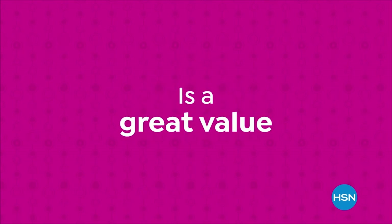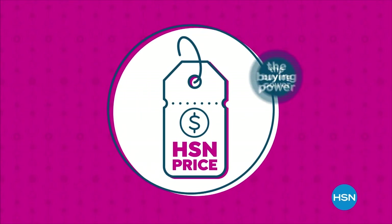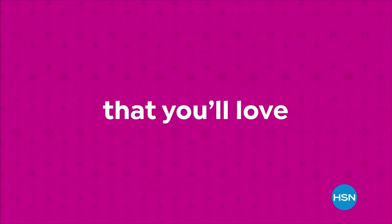Our HSN price is a great value that we bring to you every day. We work hard and have the buying power to make sure it's a value that you'll love.